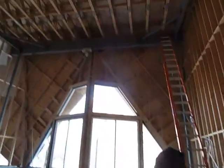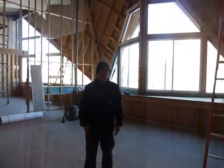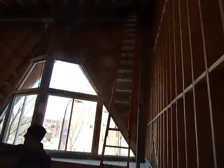We'll continue on through the hallway into the main space. This is a combination — could be office, could be dining, could be living, could be whatever you want. As you can see, large windows, 20-foot ceilings, and along this wall will be the kitchen.